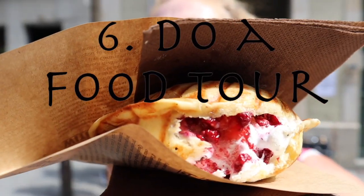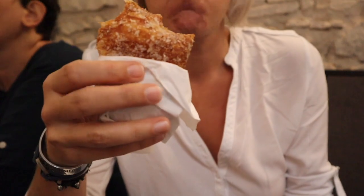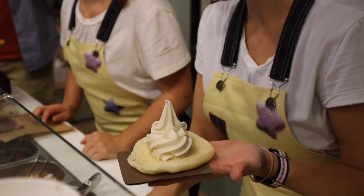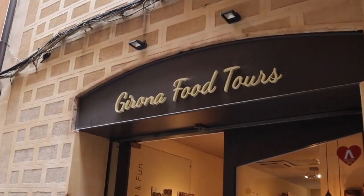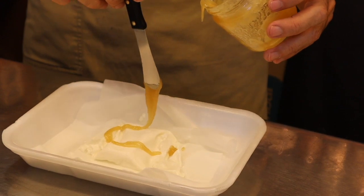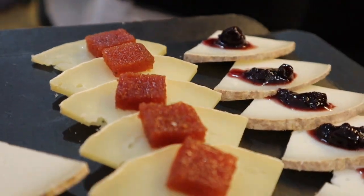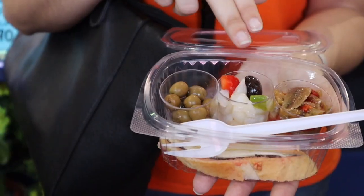The best way to taste as many Catalan delights as possible and to get better acquainted with what and how the Spanish eat is to sign up for a food tour on one of your first days in Costa Brava. We did a food tour with Girona Food Tours and it meant we had a good understanding of where to buy food, how much things should cost, where to buy local, and what typical foods we should be tasting for breakfast, lunch, and dinner.